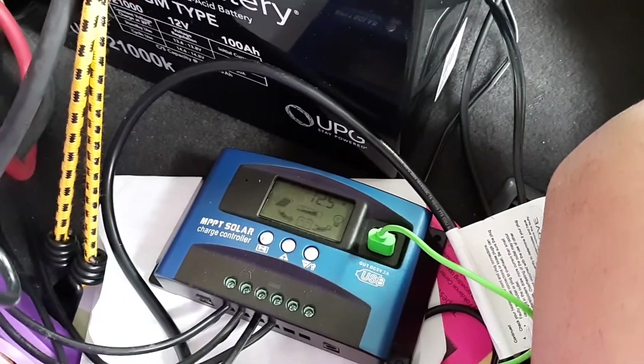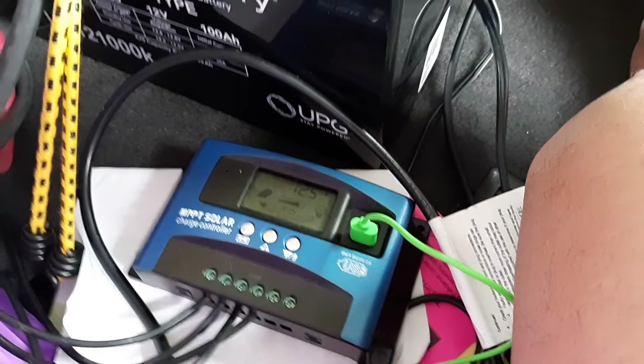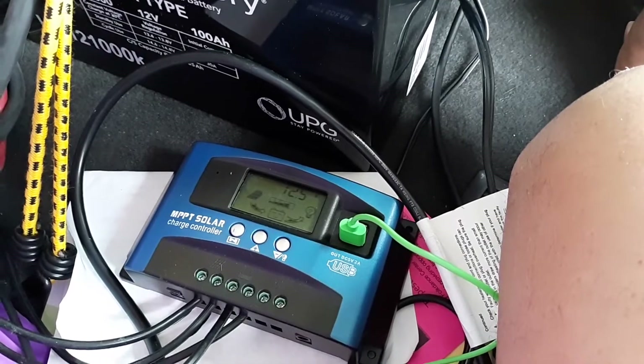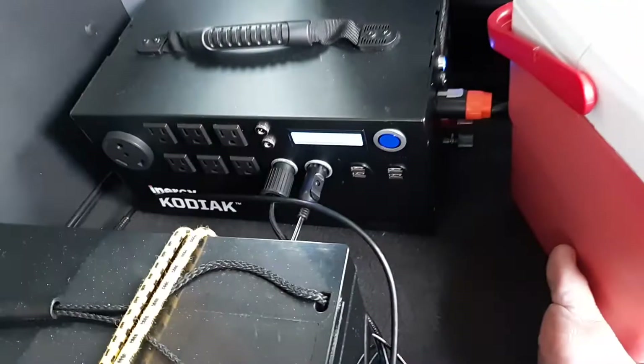This weekend I went to the Orange Blossom ContraDance weekend. This coming weekend I'm going to the Snowball, and I thought I need a lot of power. So I disconnected my AGM battery from the Kodiak.